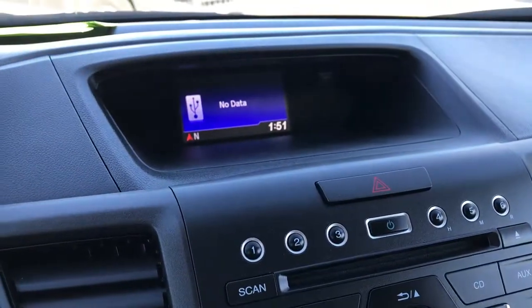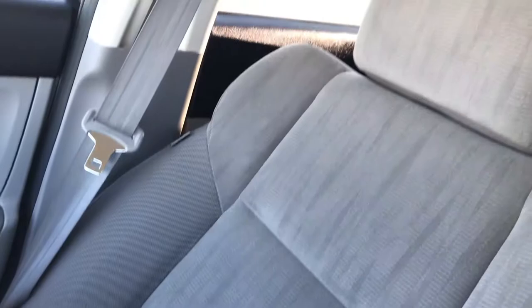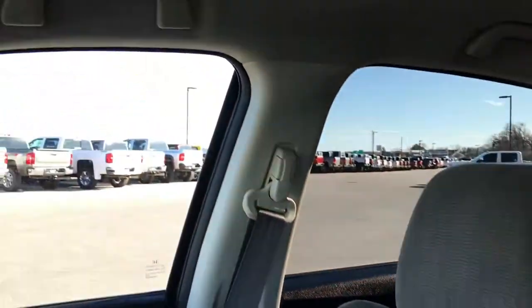You have a compass up there and a temperature display in the center console. The passenger seat is absolutely perfect — no rips or tears. This car smells very, very clean inside; I don't think it's ever been smoked in. It has side curtain airbags, and there's a factory floor mat on that side as well.